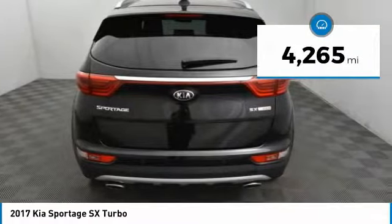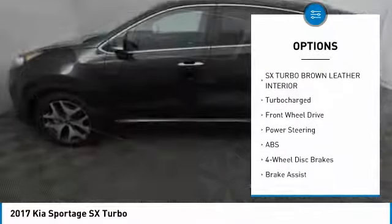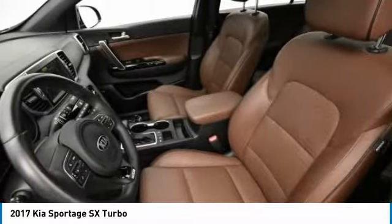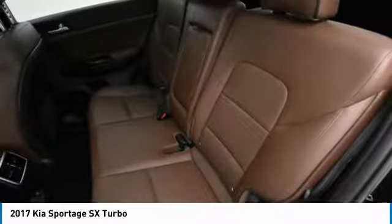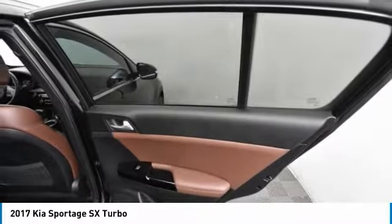Here are some of this vehicle's great options: stability control, power liftgate, traction control, keyless entry, power passenger seat, anti-lock braking system, navigation system, steering wheel audio controls, backup camera, and lane departure warning. Take this vehicle for a spin and see why so many shoppers are now proud owners.